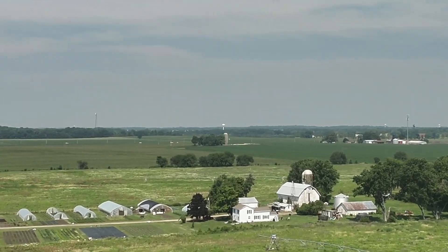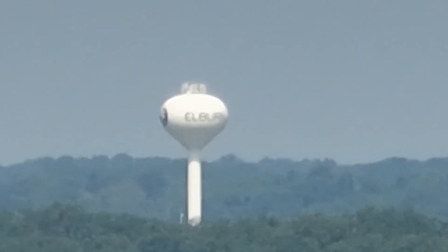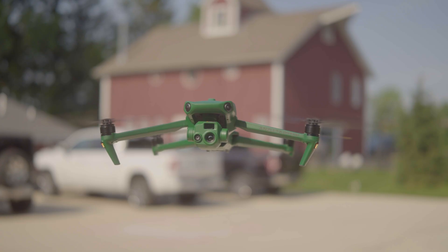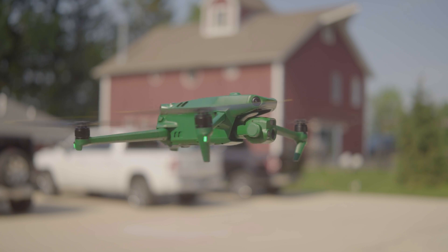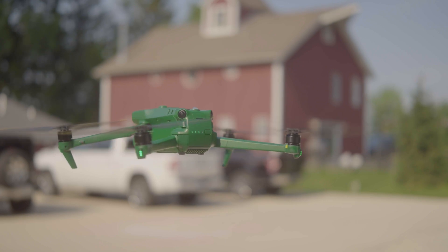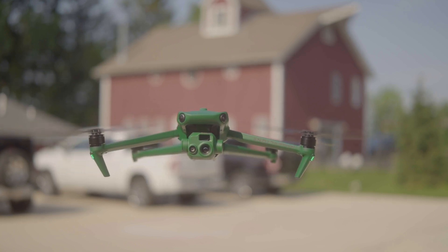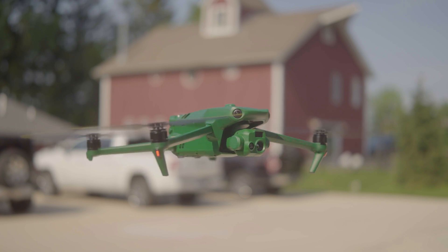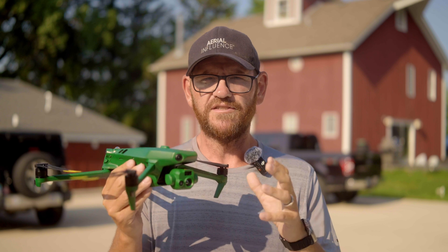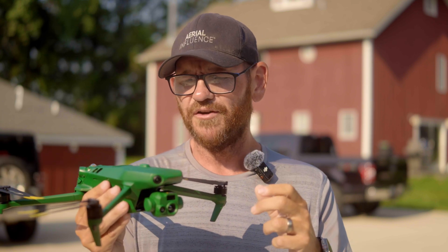Both the Raptor and Raptor T have a 56x hybrid zoom lens, so you can drill right into whatever you're looking at without flying too close and risking a crash or injury. This series also has sensors all the way around it — 360 degrees, top, bottom, and back — just like the Mavic 3 Enterprise series. The remote will alert you if you're close to something, though it can have trouble detecting bare tree branches and power lines. Use these sensors like a seatbelt: great to have, you never want to need it.